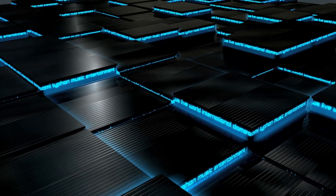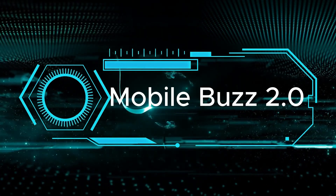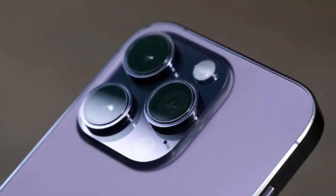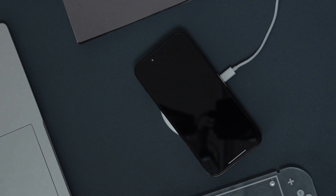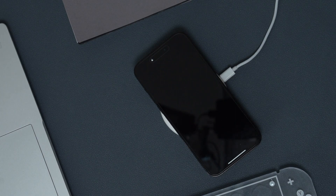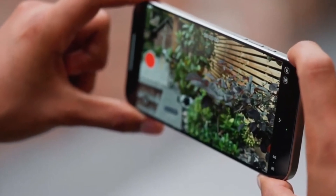Hey folks! It's great to have you back on Mobile's Buzz 2.0. Today, let's jump into the latest scoop on the iPhone 16 Pro's incredible camera and battery life. Apple's set to amaze us once more, especially if you're into snapping shots. We've got some fantastic updates that could totally change the game for mobile photography.